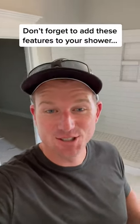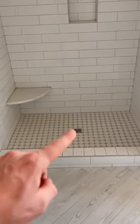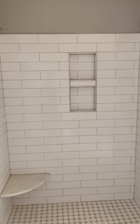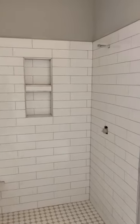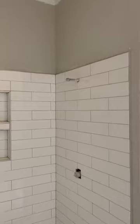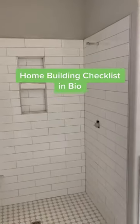Hey, don't forget to add these features on your shower: a shower seat, the shower drain with the built-in hair catch, and your shower niche — I prefer it to go along the whole wall. And when you put your handle on your shower, don't put it directly under the shower head so you don't get soaked when you turn on the shower.